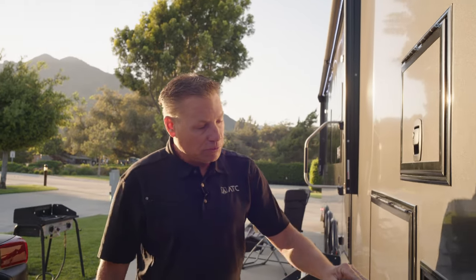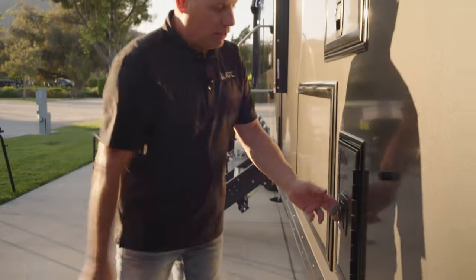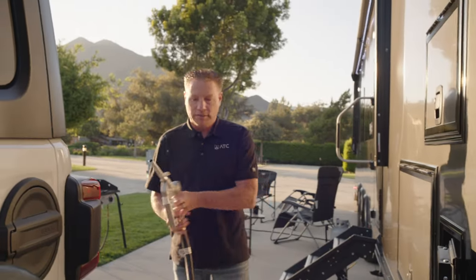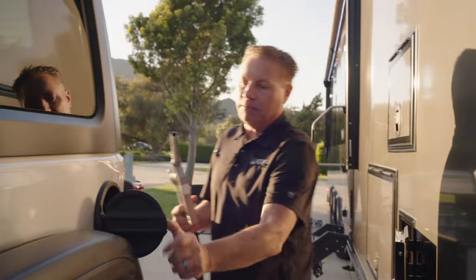Another really nice feature is this slam latch with an actual lock. It unlocks, it's insulated, it's super strong. Pull it out — it's got a long hose on it so you can have toys out here. Positive latch, open it up.